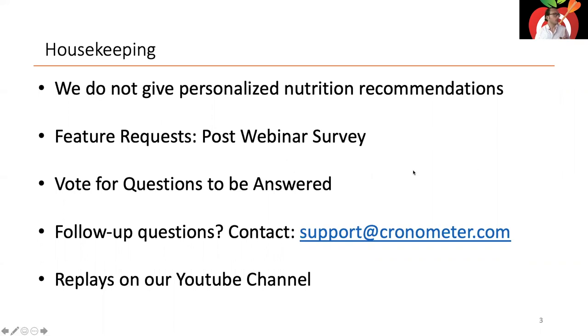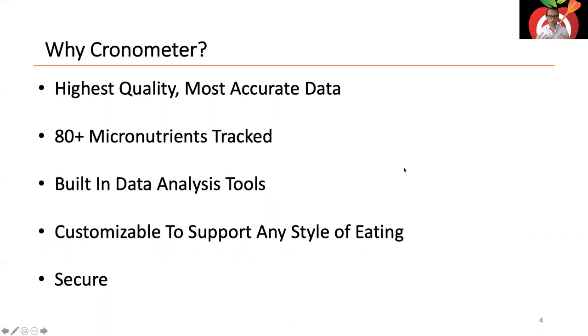I want to frame our discussion around why use Chronometer to achieve your health and fitness goals. Chronometer has the highest quality, most accurate data of any tracking application — we track over 80 micronutrients. We've built the app around understanding all that data coming in from your food, and we have built-in data analysis tools that let you make sense of that data day-to-day and over longer periods of time. The Gold features especially support this.